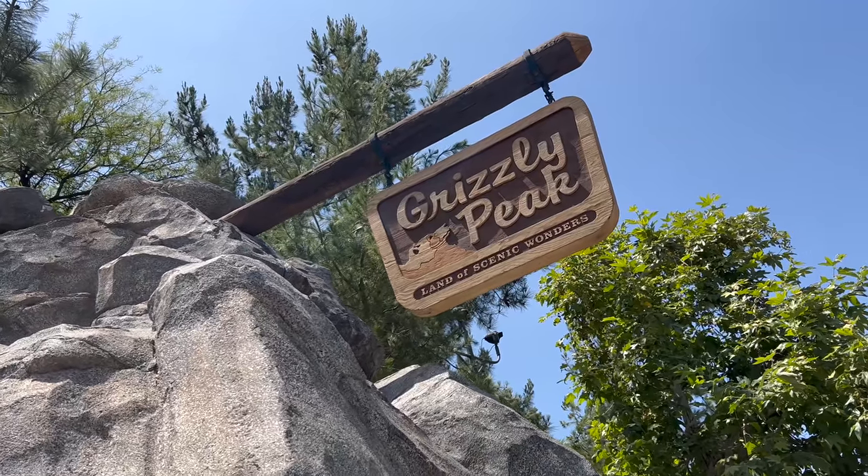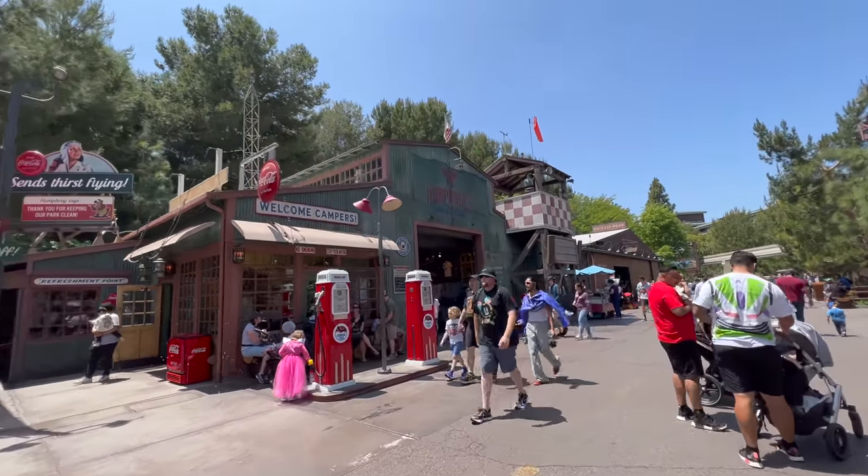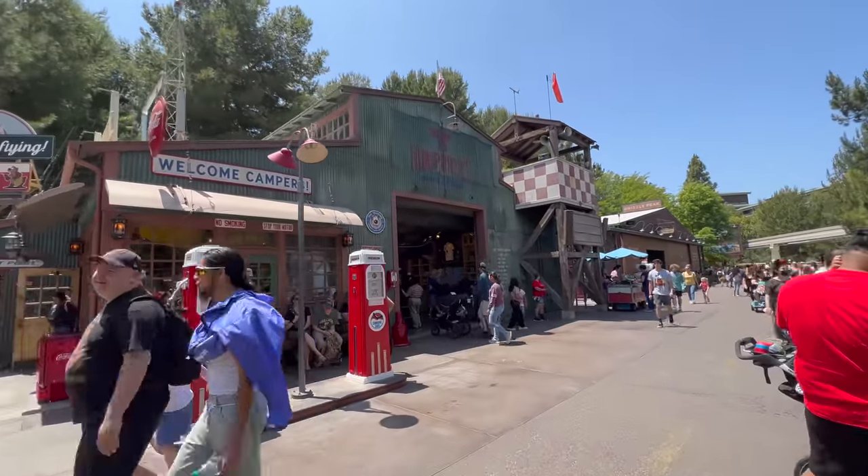I'm not sure where I'm heading next — maybe over to where Soarin' is, Grizzly Peak. I'm a little embarrassed I couldn't remember the name. Let's go inside and check out Humphrey's over here — sometimes they have some fun stuff.